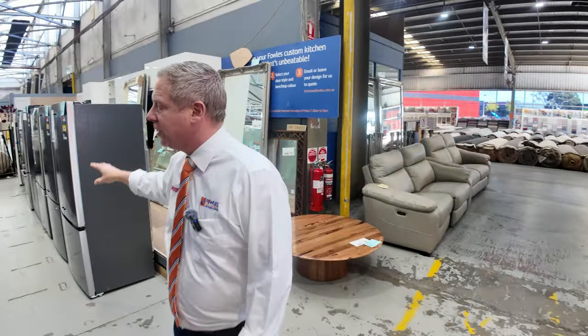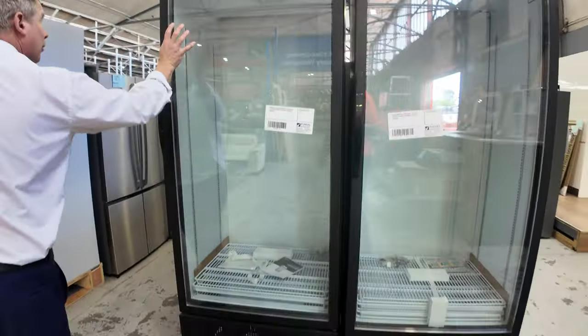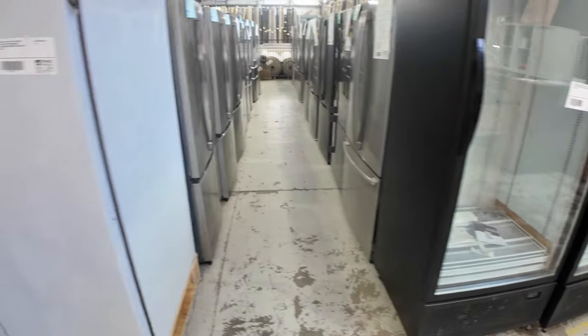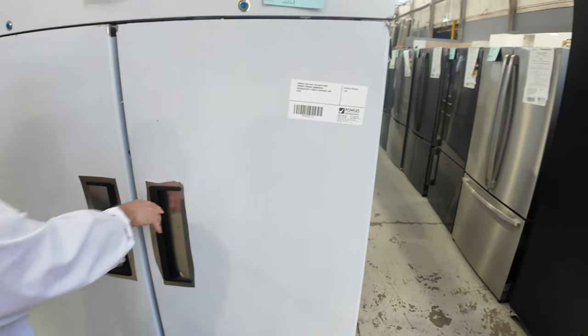Then there's a heap of refrigerators — Electrolux, Kelvinator, and Westinghouse are the main three brands. We've also got some beautiful commercial refrigeration: a large glass-fronted unit and a storage fridge — a big unit with quite a few liters in it.